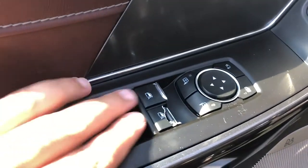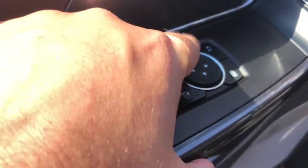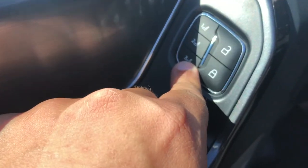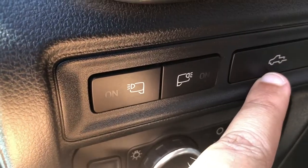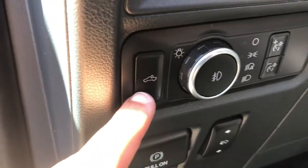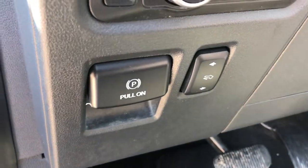Moving up to the driver's door, we have the power window controls including the one push down for the front windows. We have the power mirror controls which do include the power fold. We have the power locks as well as three memory controls for your seats. On the inside we have buttons for your spotlights, the power tailgate release, controls for your automatic headlights which include fog lamps as well as your exterior rear dome light, your electronic parking brake and controls for your power adjustable pedals.